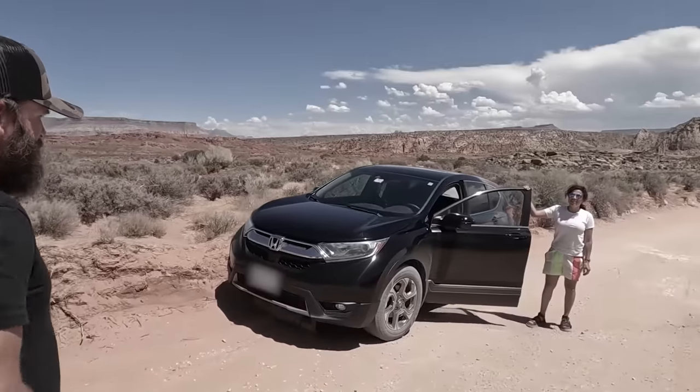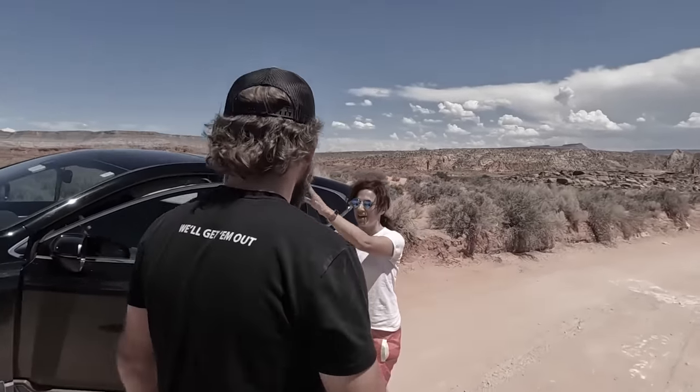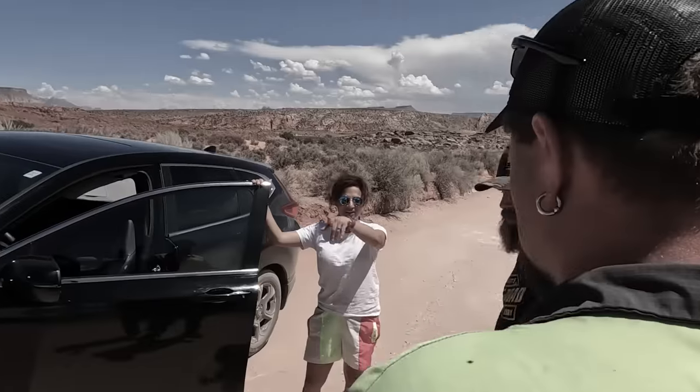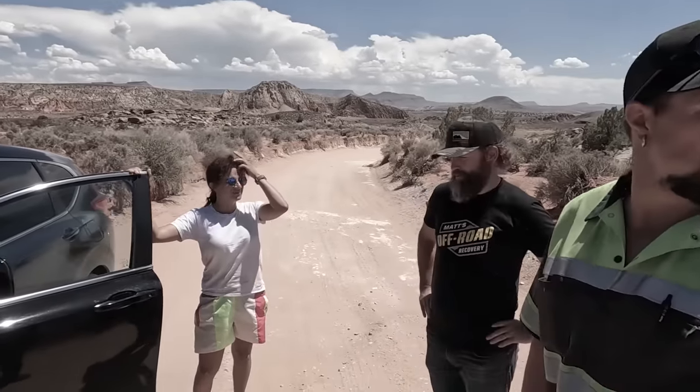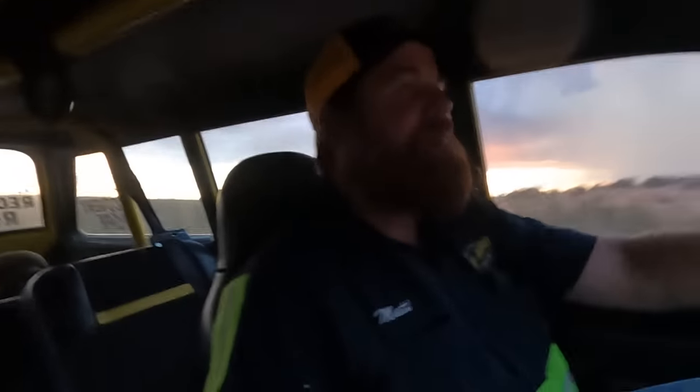This gal was rescued by Trevor and Skeeter a couple days ago - she's a repeat customer. She said she started to drive up, got stuck, and then rolled back. She couldn't make it up there. We were able to get her out of her situation and send her off down the road.